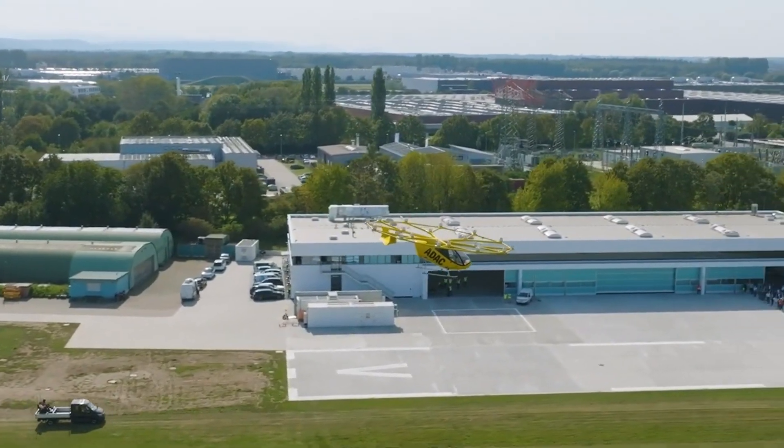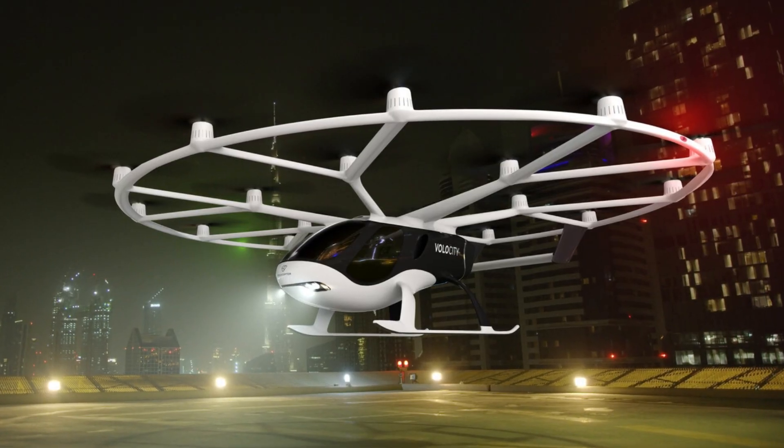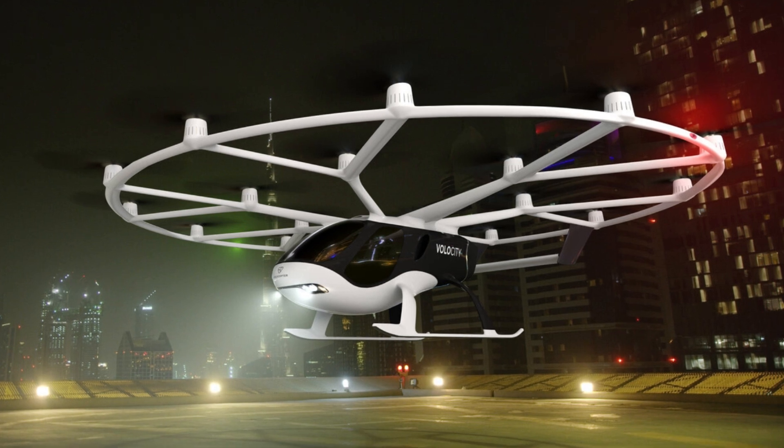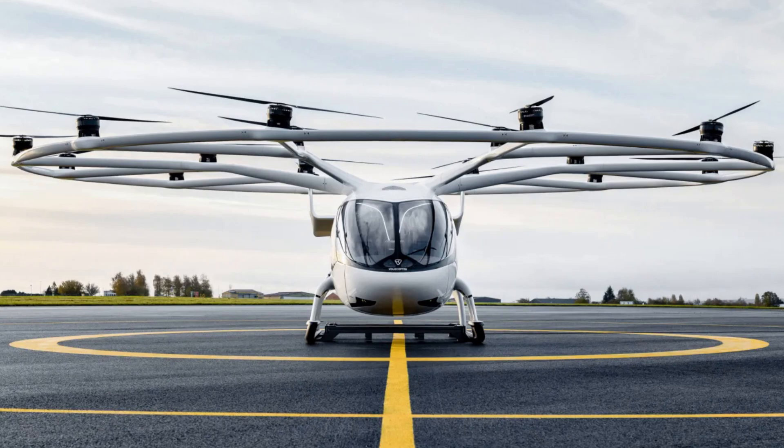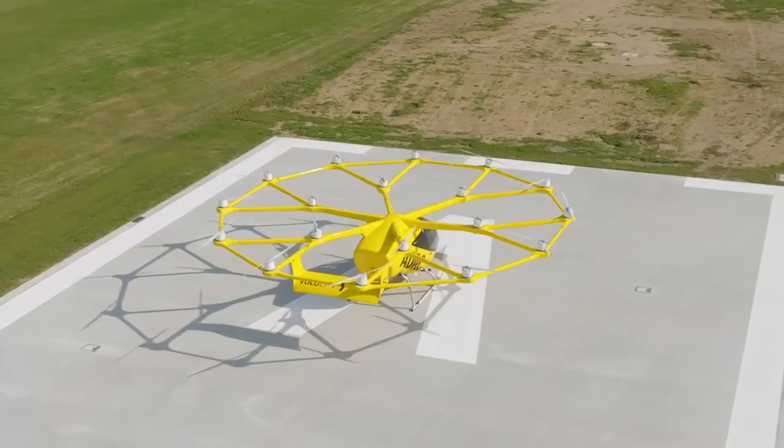The safety features rely on a system that can redistribute the rotation speed of each propeller independently. The eVTOL will safely fly and land with only 12 propellers working out of 18. The system is as simple as possible, with no tilting mechanisms for propellers — everything is fixed and reliable. Power is drawn from nine independent batteries, so even if one or two fail, the others will keep powering the machine until it safely lands.